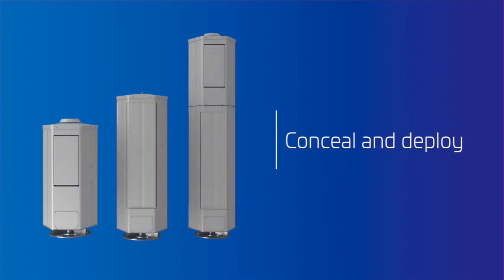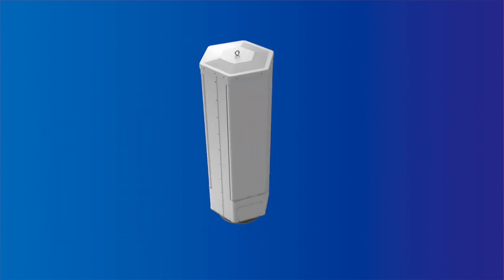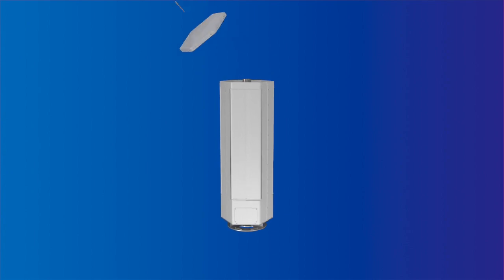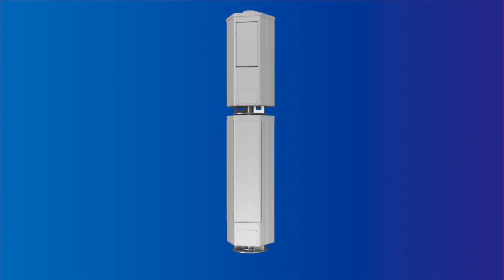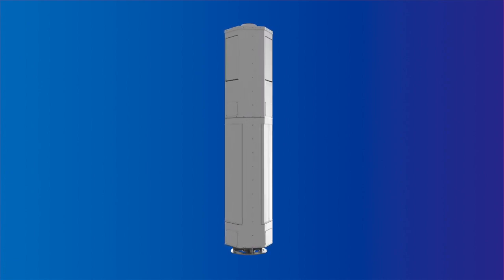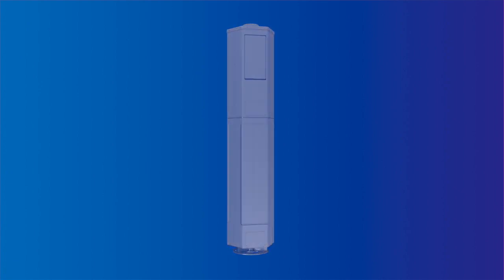Now you can conceal and deploy the passive and active antenna components you need. For example, deploy any of CommScope's 4G passive trisector antennas. Then, when you are ready, add a 5G radio antenna for a combined 4G-5G solution, all within the same compact footprint.